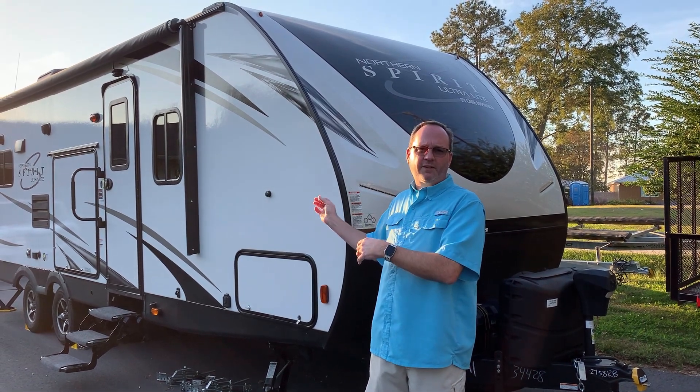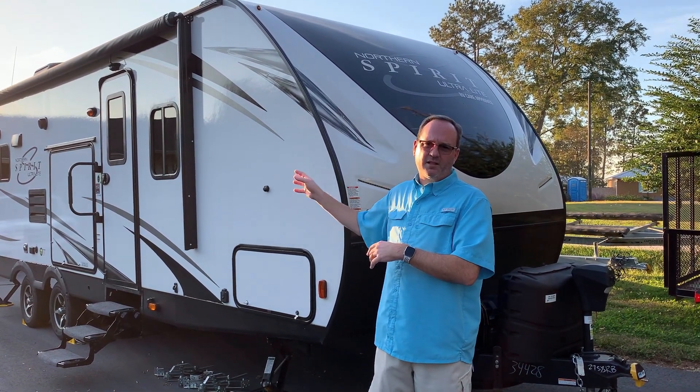The RV simply refers to the fact that the bathroom is in the back of the unit.